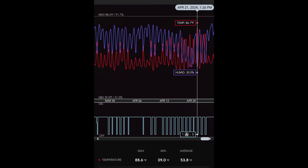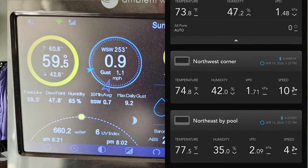Here in the Pacific Northwest of the United States, April was an exceptionally dry month. With so many days of sunshine, temperatures inside the greenhouse were in the mid to upper 70s, even into the 80s, with very low humidity.